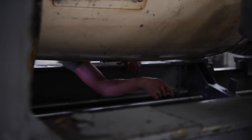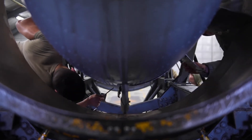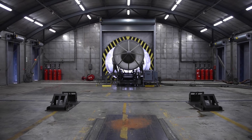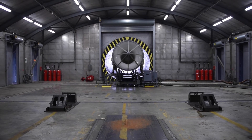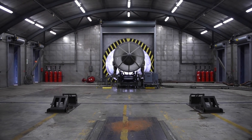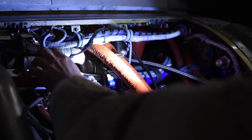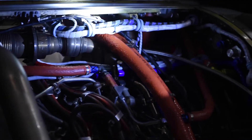We test the engines in the Hush House due to the noise pollution they can create. We have sound suppression material in all the walls, which maintains a quiet environment. We also have more capability to inspect the engine while it's running, with a lot of gauges to monitor it, so we ensure we're producing a good quality product.